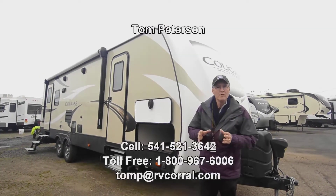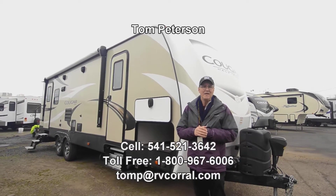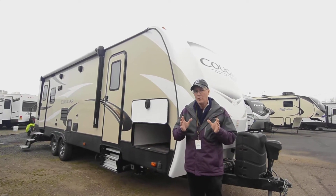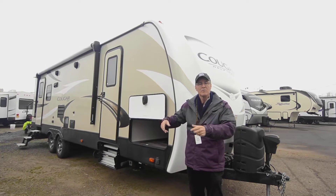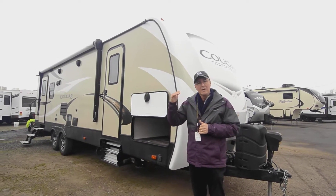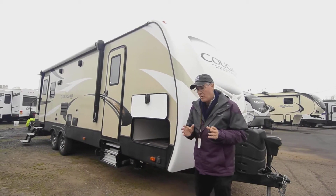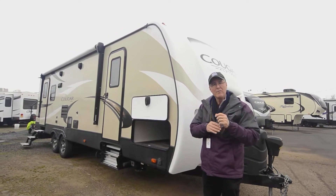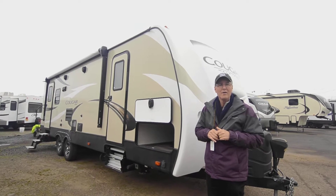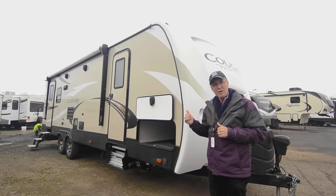Hi folks, my name is Tom Peterson and I'm proud to do a video presentation for you this morning on this 2019 27SABWE Western Edition Cougar. It's a rear living with nice big chairs, a big super slide out, decent counter space, good storage, and a king-size bed up front in the main bedroom. I'll start on the outside and finish up inside. Any questions, call me on my cell: 541-521-3642.